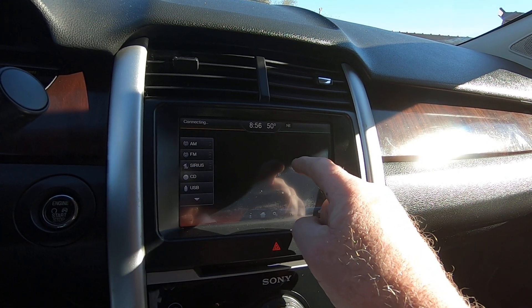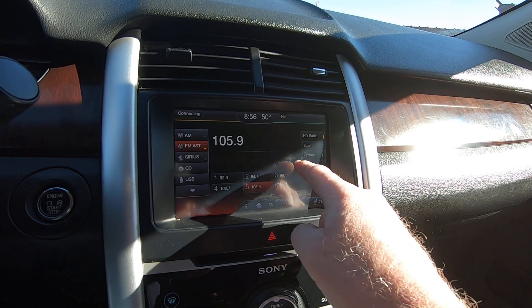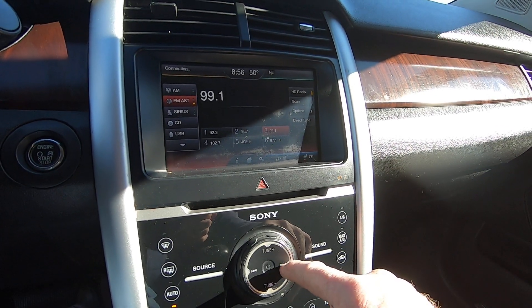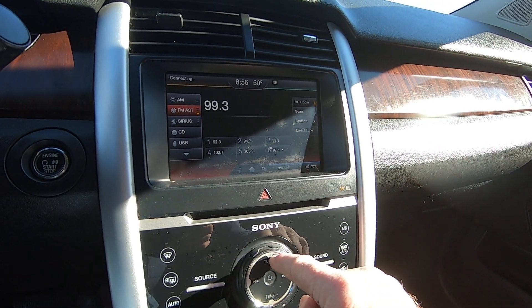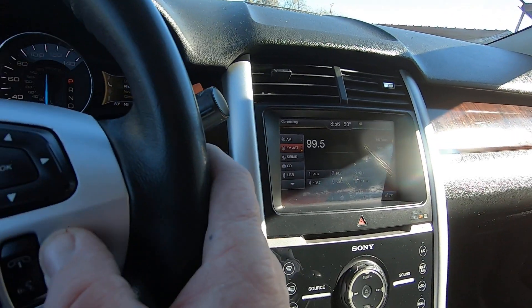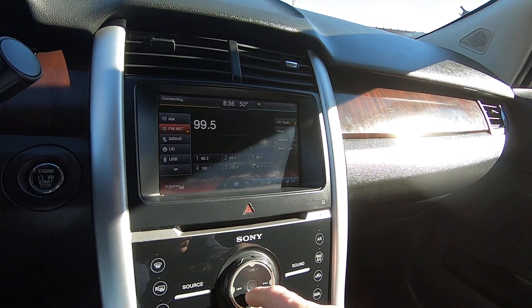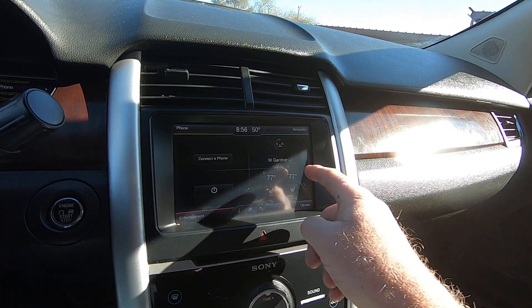FM. Let's go to 99.9 if I can tune it a little bit. There we go. So that's all working fine.